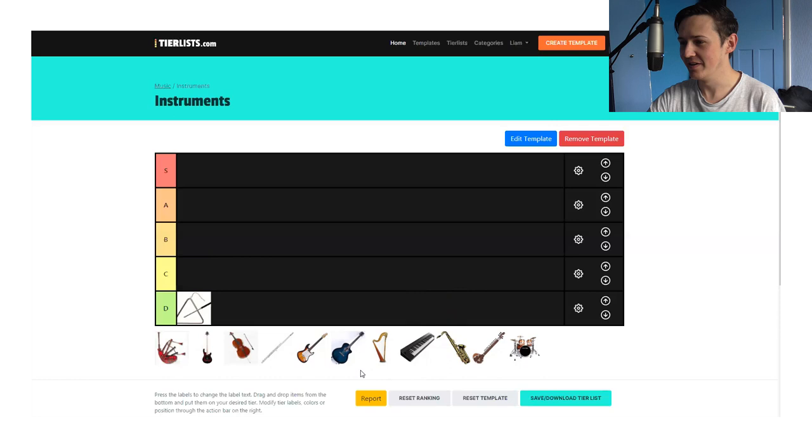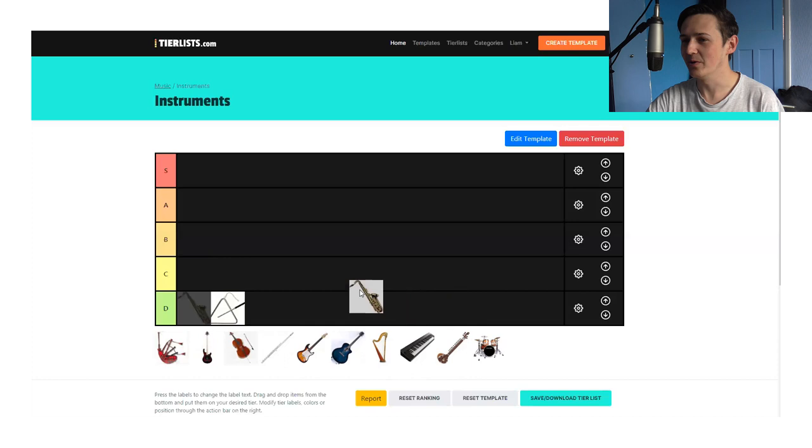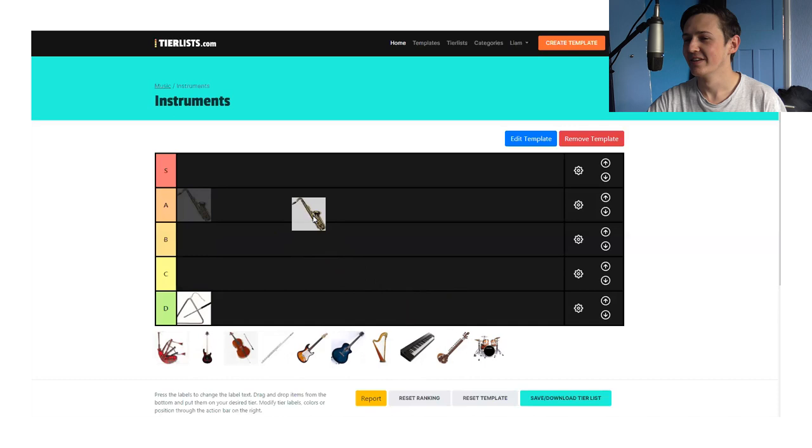I'm picking the next one then — saxophone. You can't beat a good sax solo. I vote at least B. Probably A. Think Careless Whisper. Is Careless Whisper saxophone? It is. Baker Street as well. It can have A.